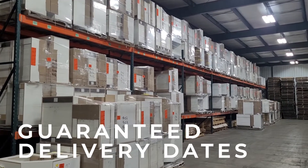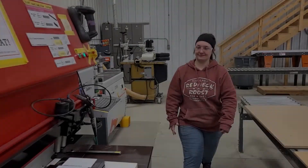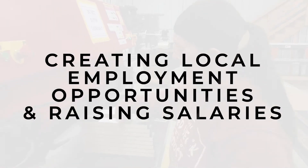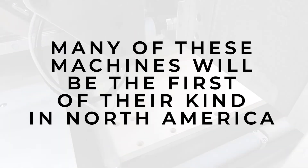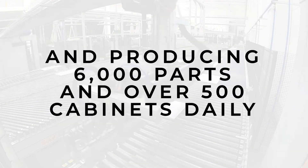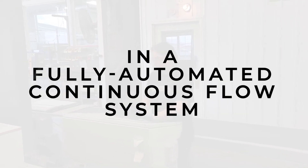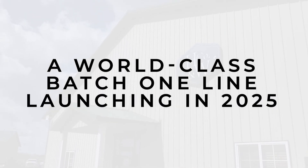In-house warehousing provides additional storage capacity, guaranteeing shipments and delivery dates are consistently met. We'll be creating local employment opportunities, raising salaries, and advancing women's empowerment in manufacturing. Many of these machines will be the first of their kind in North America, producing 6,000 parts and over 500 cabinets daily in a fully automated continuous flow system where each part has its own QR code and automated path — a world-class batch one line launching in 2025.